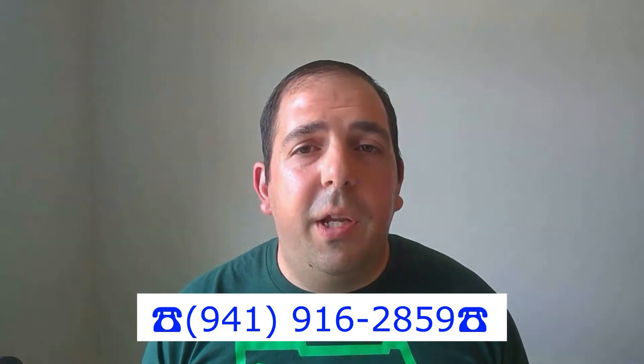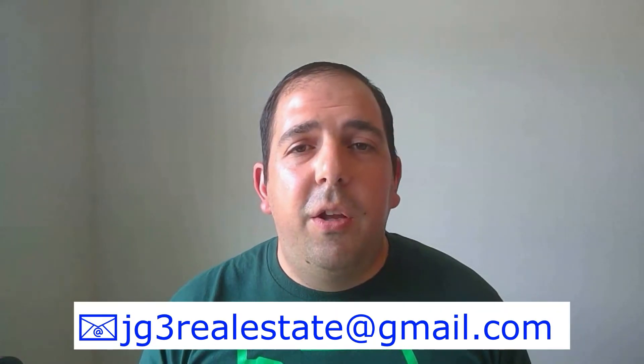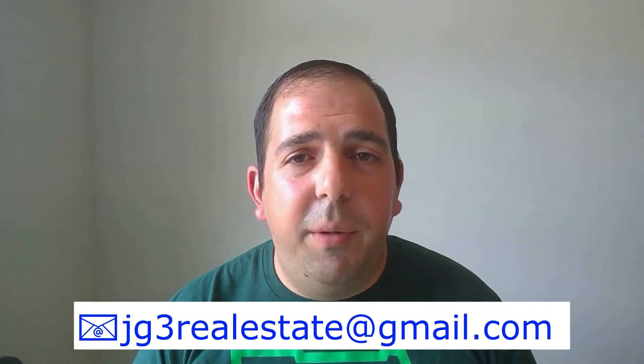I hope you found this video useful. If you're looking for the link to the HOA fee schedule, you can find it below in the description. If you need help finding the perfect home in Babcock Ranch or have any questions about living here, please feel free to contact me — I live here and know it inside out. You can call me at 941-916-2891, shoot me an email at jg3realestate@gmail.com, or simply comment below and I'll get back to you right away.